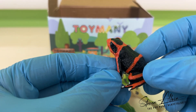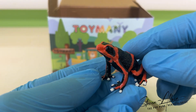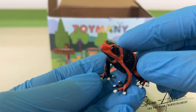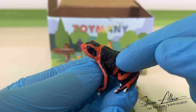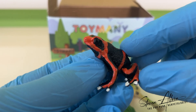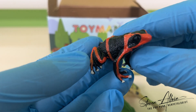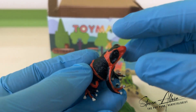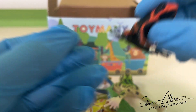We have another poison dart frog here — the red and black, or orange and black banded poison dart frog. Just like with the blue one, it is very lifelike in terms of the granular texture on the skin, and the colour mask is a great job as well. This sculpt looks amazingly like a poison dart frog, and is an extremely good representation of the species. So, well done to Toymany there.